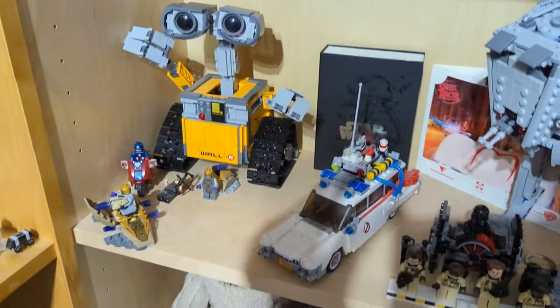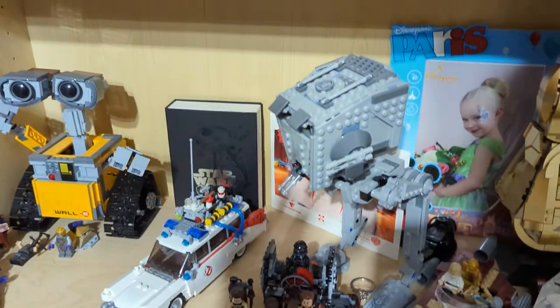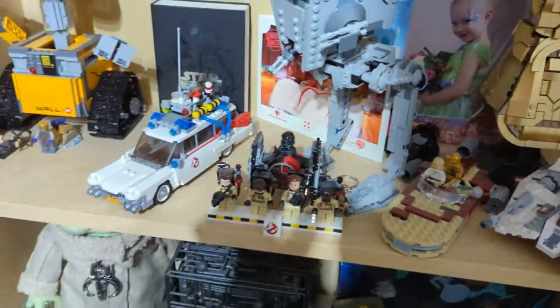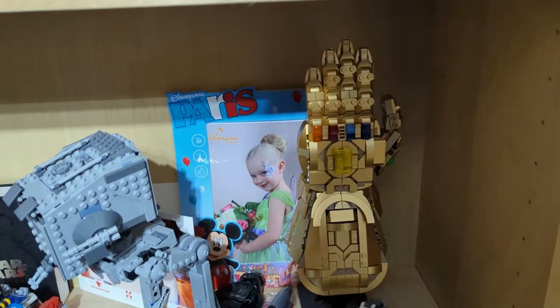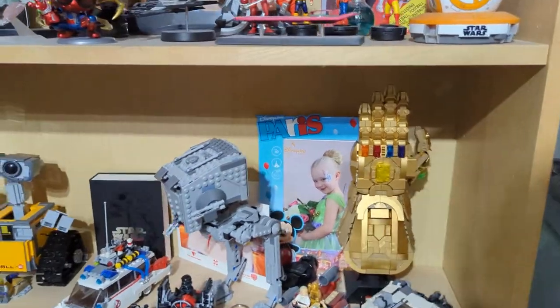We've got WALL-E, Ecto-1, Ghostbusters. This is actually aftershave or cologne. That's an A-Wing, that's a Snow Speeder. And we've got the Millennium Falcon, which he did — a ferry for a day at Disneyland Paris. And the Infinity Gauntlet, so don't mess with me — I've got the Infinity Gauntlet.